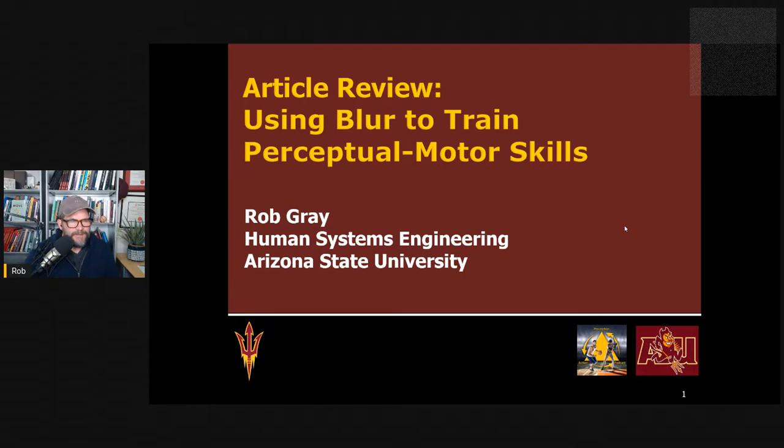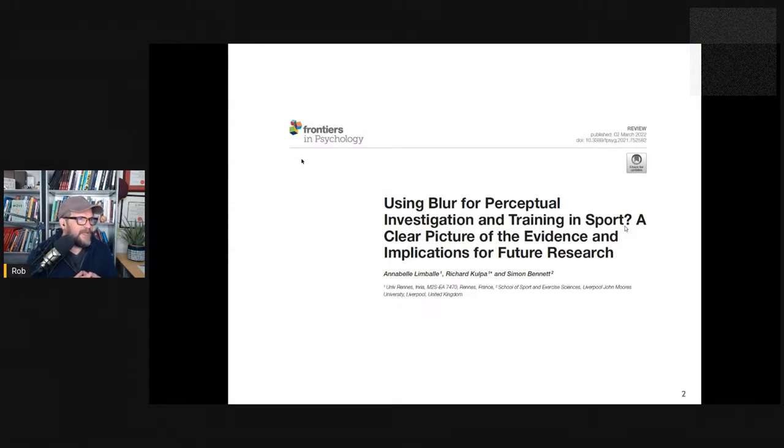Hi everyone. This is Rob Gray from ASU and the Perception Action Podcast, back with another article review. In this one, I want to look at the topic of blur — what effect does blurring your vision have on sports performance and the development of perceptual motor skills? This is inspired by a recent review paper published in Frontiers by Limbali and colleagues. To foreshadow, there are some really interesting findings: not only does blurring your vision not really seem to hurt sports performance, but it actually seems to help with skill acquisition in some cases.